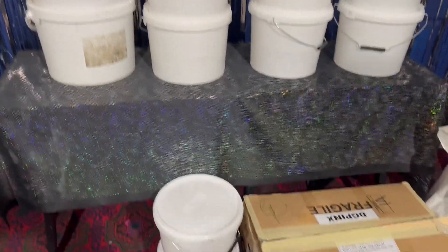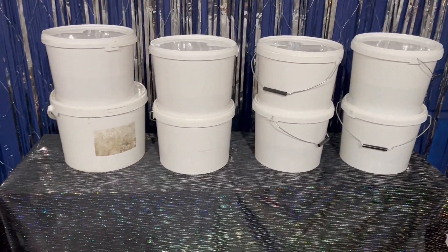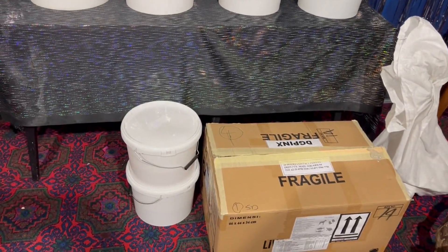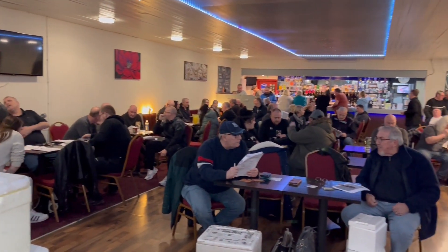We managed to get to the auction on time — one box of fish and 10 buckets. Let's hope there's a good turnout and everything goes well. This is the room about 20 minutes before we start the auction — lots of friends, lots of people I haven't seen for a while.